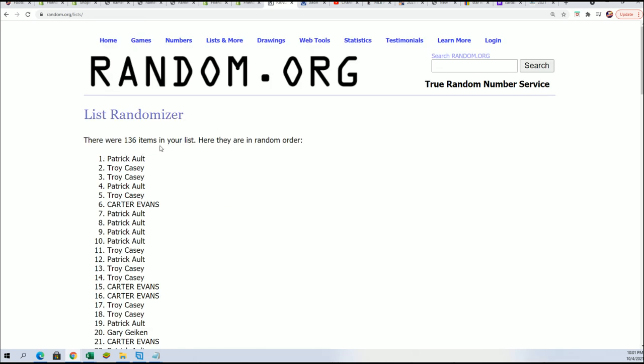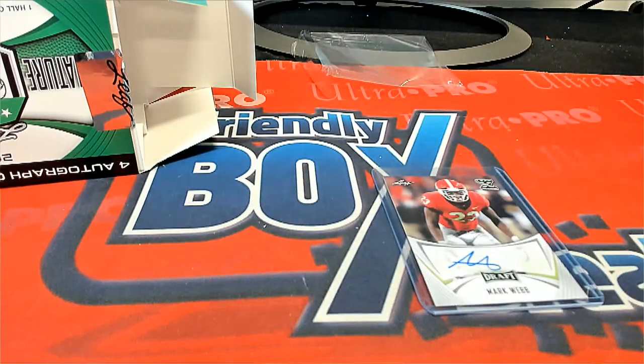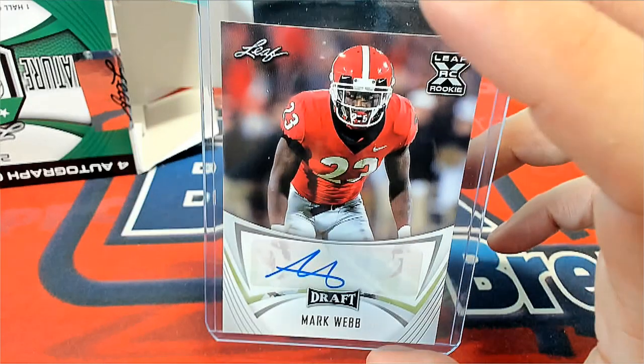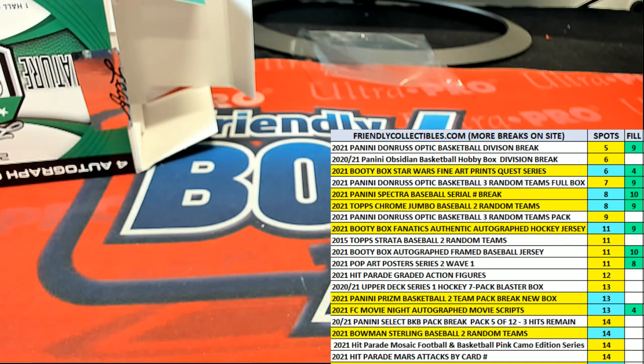Patrick A. and Troy C. — Patrick A. with the Ramsey. I don't have a number anywhere on it. Troy C. with Mark Webb. That wraps up this box break for Leaf Signature Football.